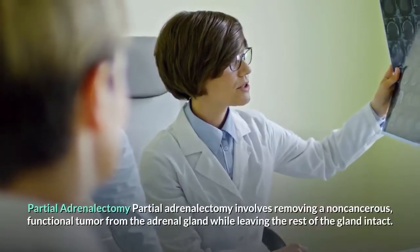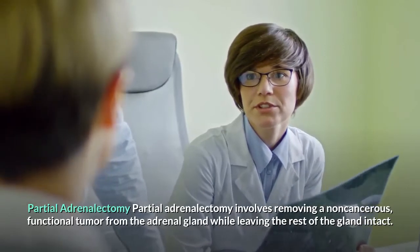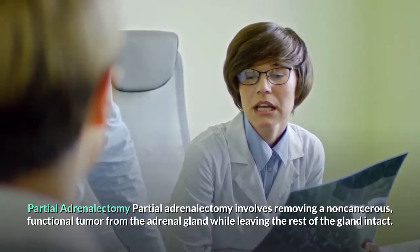Partial adrenalectomy involves removing a non-cancerous functional tumor from the adrenal gland while leaving the rest of the gland intact.